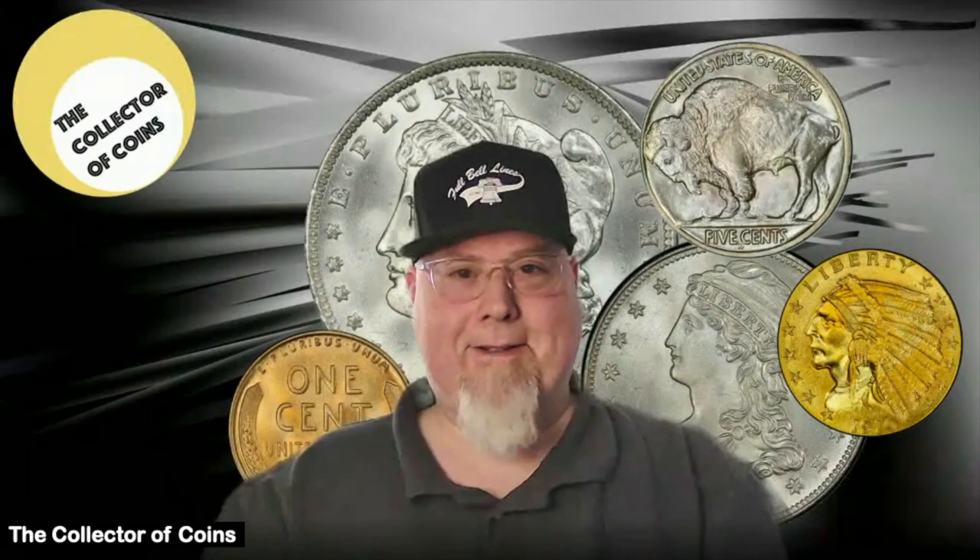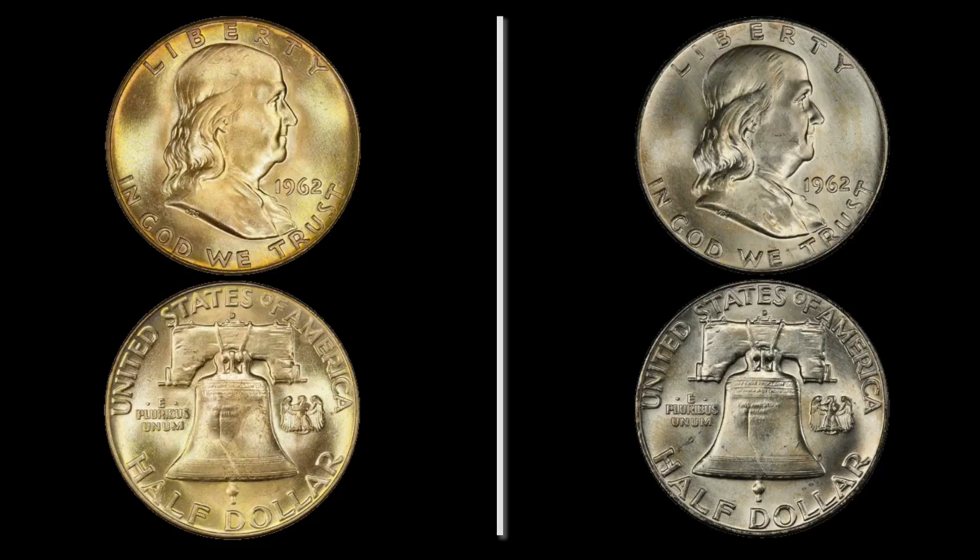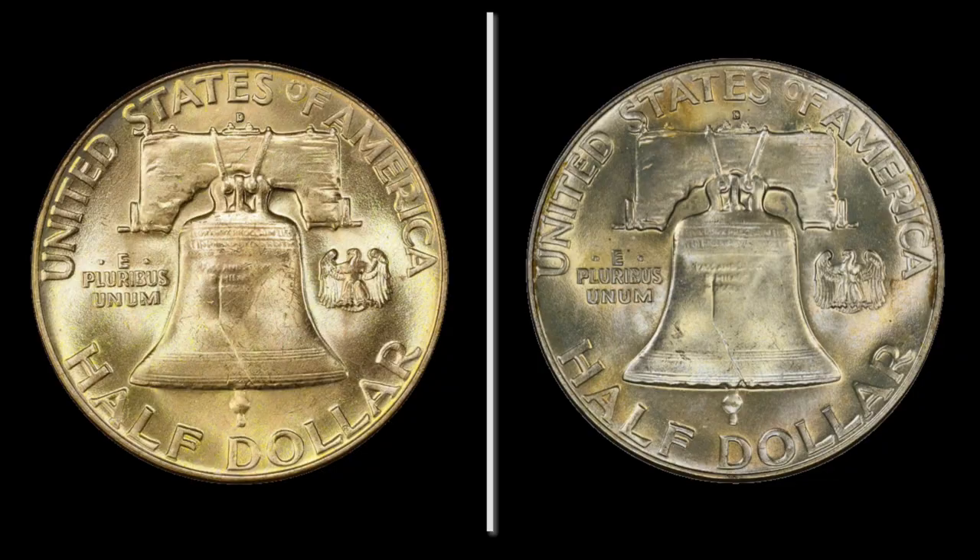Hi collectors, thanks for watching. I'm the Collector of Coins. As I said in the intro, we're featuring two coins that were minted in the same year and from the same mint — 1962 from Denver — and are the exact same condition as graded by PCGS. The only difference is one of these coins is worth $400 more than the other, and we're going to talk about why.